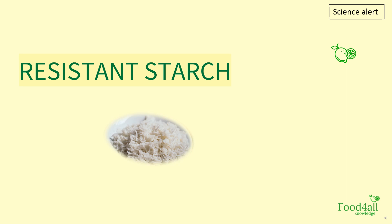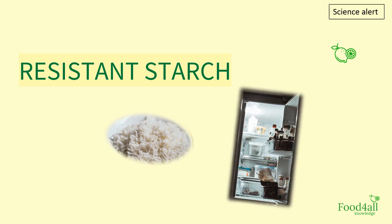So, next time you eat rice after storing it in the fridge, remember that you will most probably eat more resistant starch that way.